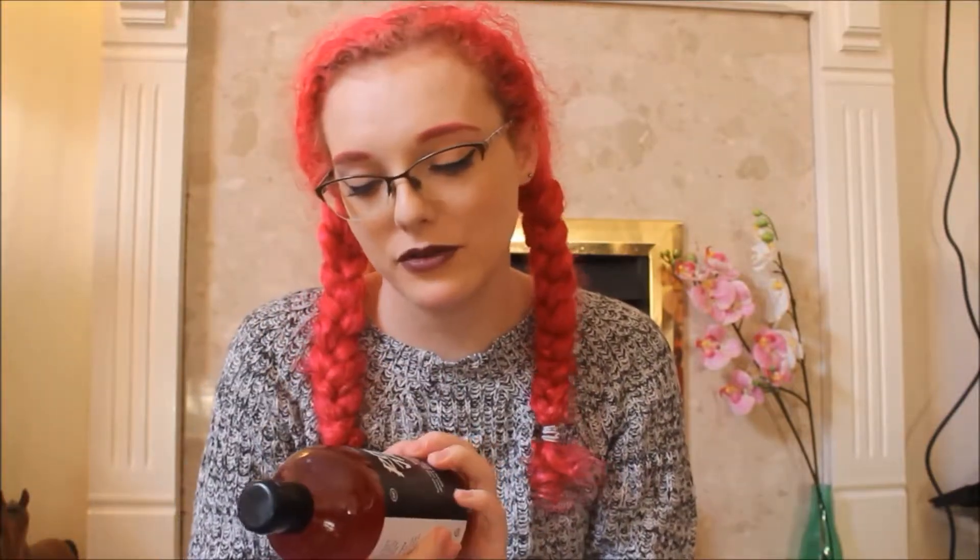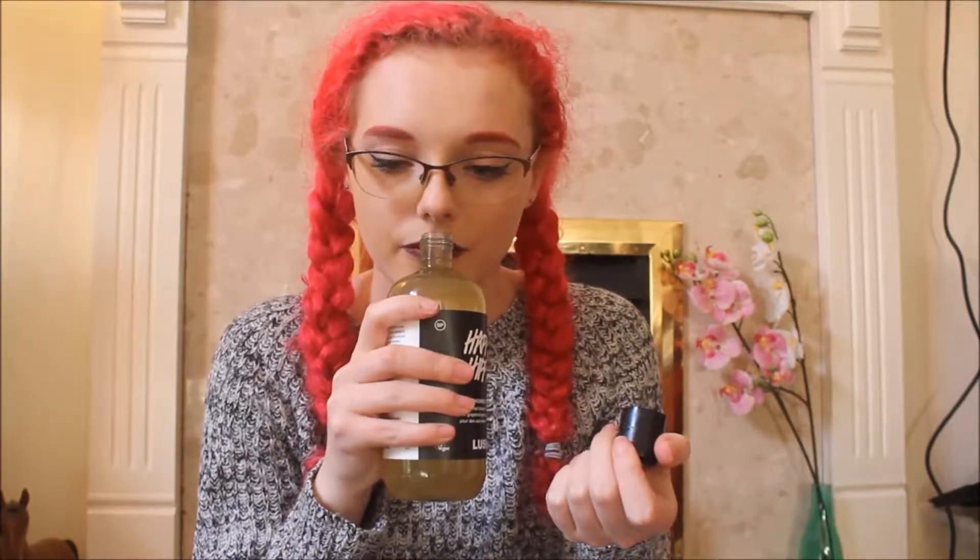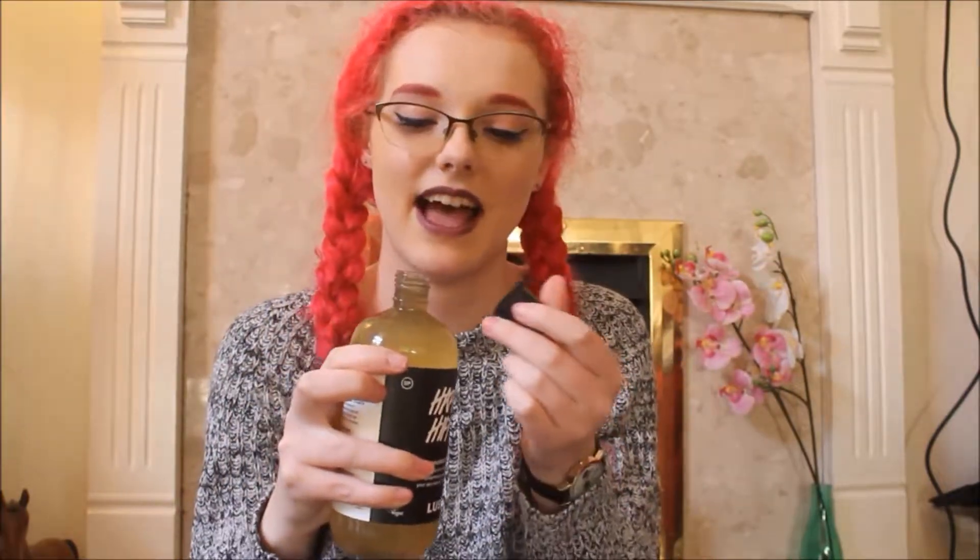The last couple of things I bought were one of the big bottles of the Rose Jam Shower Gel, which smells like rose jam — very juicy, very rose-smelling, very yummy. It smells like Turkish delight, it's so nice. Of course I also had to get a Happy Hippie, which is one of my absolute favourites of the shower gels. It's like a grapefruit smell — it's just so so good. It's one of the only citrus fruit smells that I can stand and it is so nice, I love it.